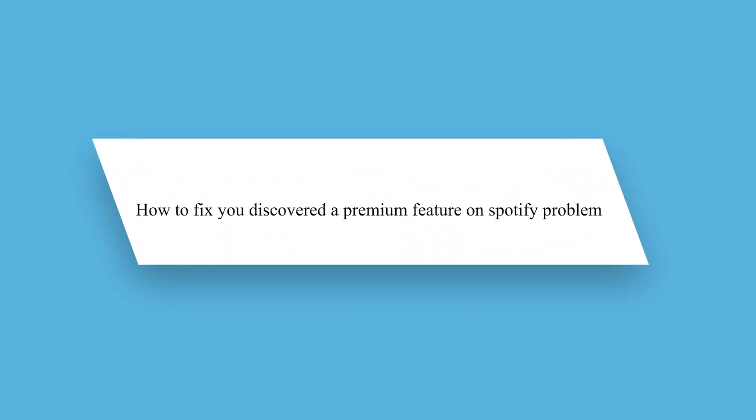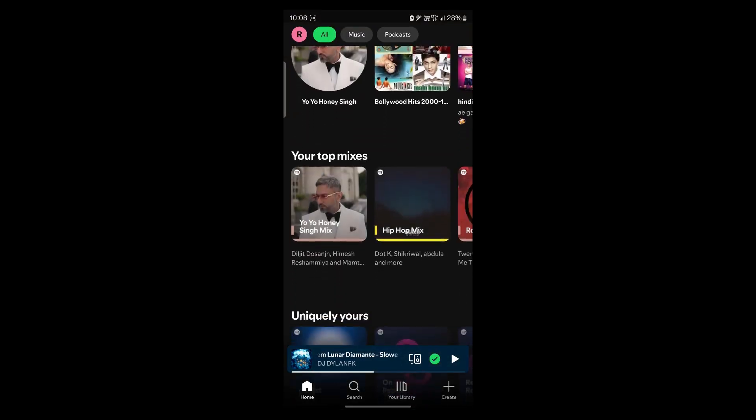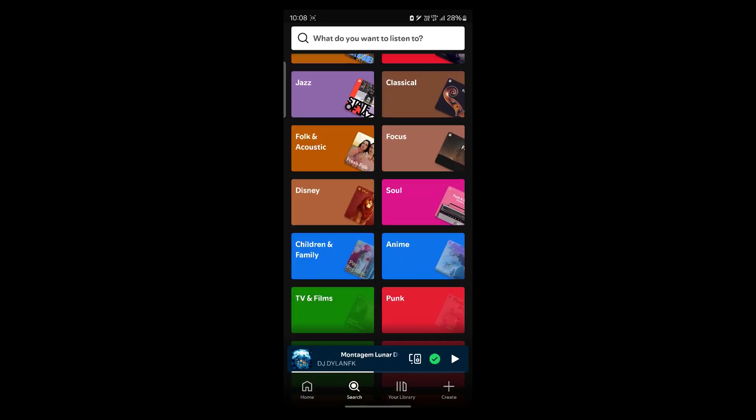Hello guys, in this video I'm going to show you how to fix the 'you discovered a premium feature' on Spotify problem in 2025. So if you're seeing this message, it means that you are trying to use a feature that is only available for premium users. But don't worry — in this guide I will show you why this happens and how to fix it so you can keep enjoying your music.